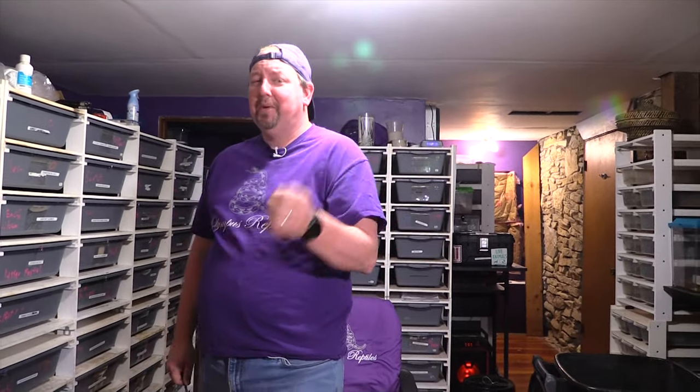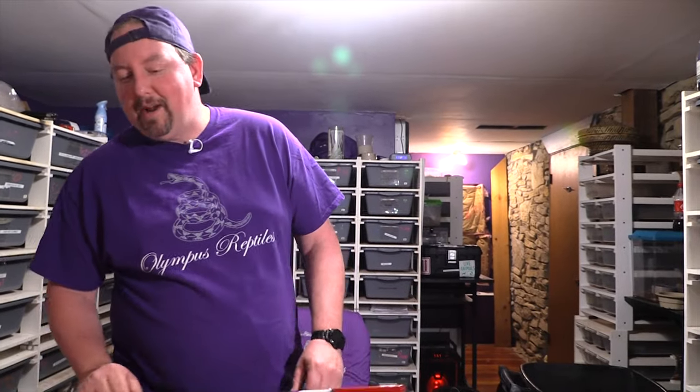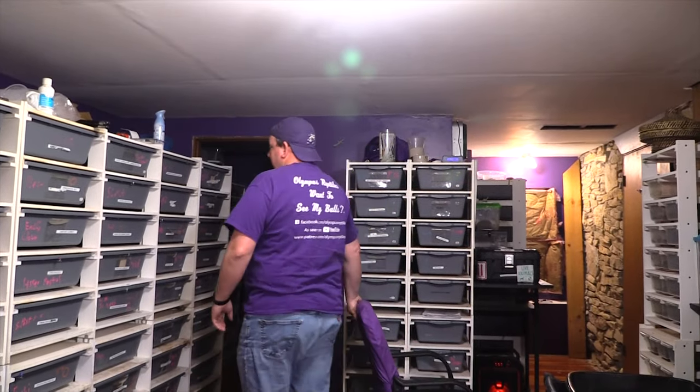Hey YouTube, it's Matt with Columbus Reptiles and today we're going to do another well breeding update. Today will be rack number four, then later on we'll do rack number five, and then we'll probably do just a hodgepodge of everything else. When we're done we're going to slide over to Patreon and tell you what we're going to do with those, so you get an idea of what's coming your way. Let's just get right down to it.